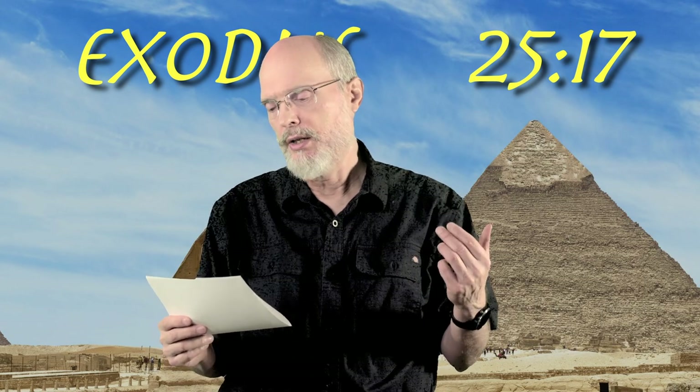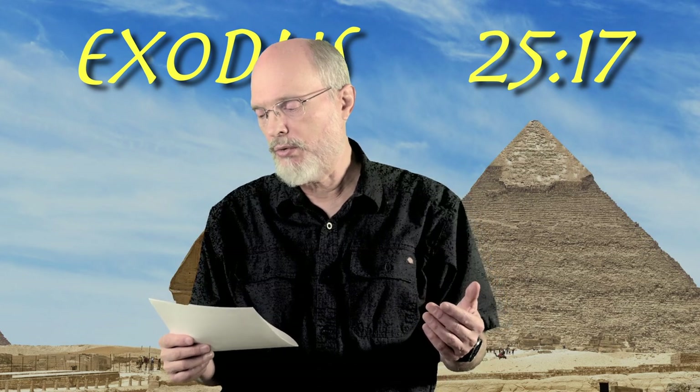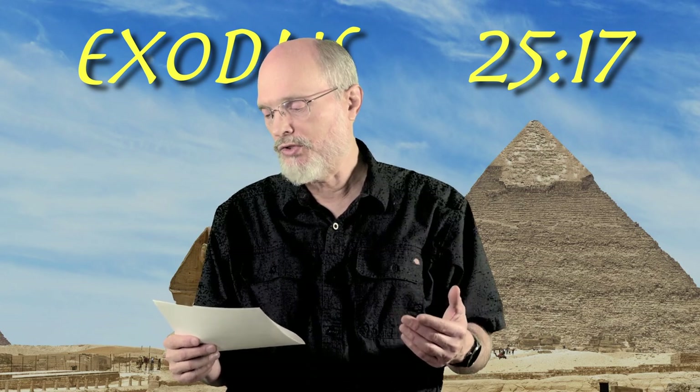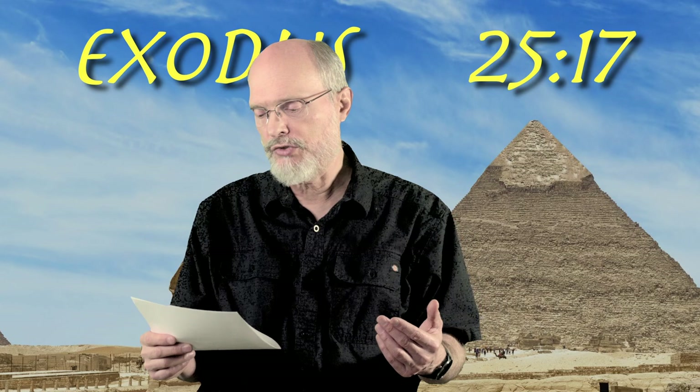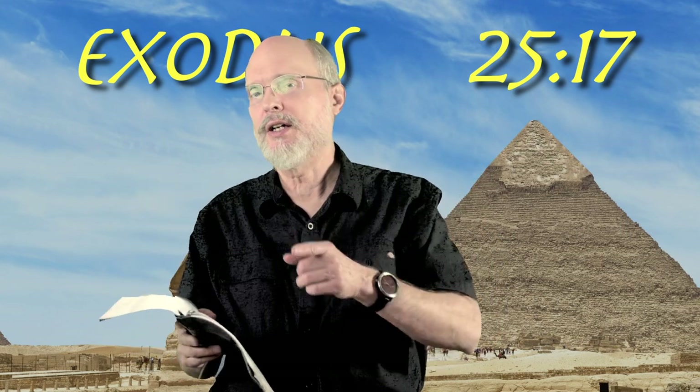I want to come to a comment from Sarna, page 161 of his commentary. 'The kipporit was far more than a mere lid for the Ark. It was a distinct entity with its own identity and symbolism. The Ark and kipporit are listed several times as two items in the various inventories of the tabernacle. The fact that the kipporit has its own instruction formula and that its dimensions are separately measured reinforces this conclusion.' Sarna is pointing out that the cover, the lid, is in essence something distinct in itself.